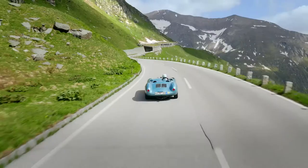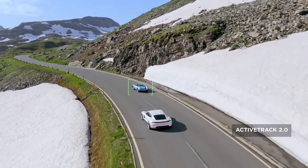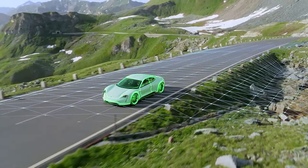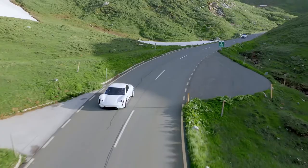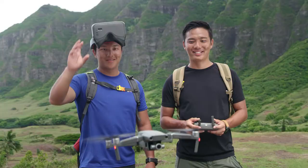When you have a need for tracking at high speeds, stay fully immersed in the action with ActiveTrack 2.0. Aided by its vision systems, Mavic 2 maps a 3D view of the environment for greater accuracy in tracking up to 72 km/h. Trajectory prediction algorithms also help to maintain course when your subject is blocked by an obstruction.